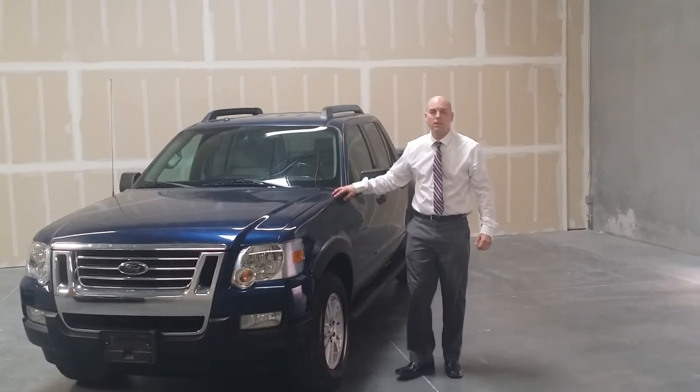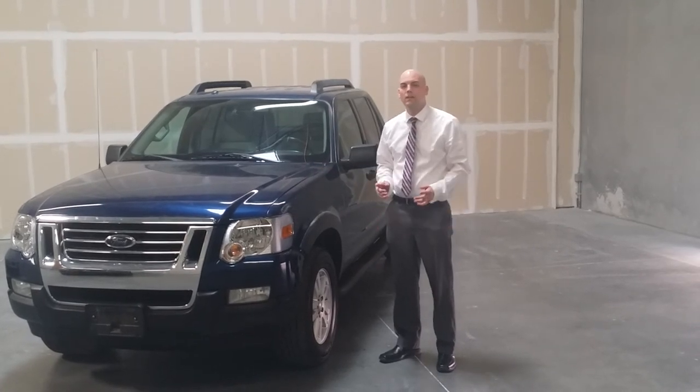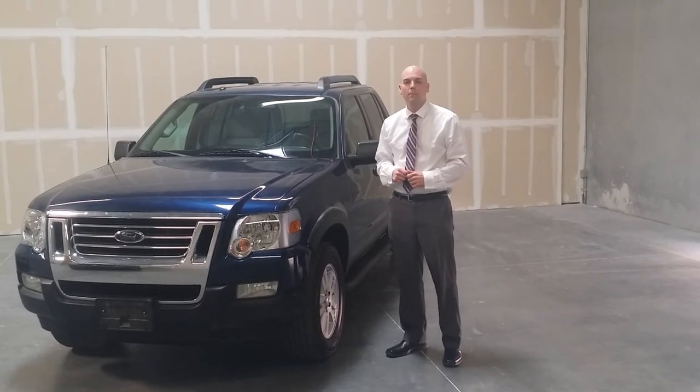And there you have it, guys. That's the whole Sportrac XLT here at Sin City Auto. It doesn't matter if you have bad credit or repossessions — we're here to help you out. Please give us a call at the number at the bottom of the screen. Thank you.